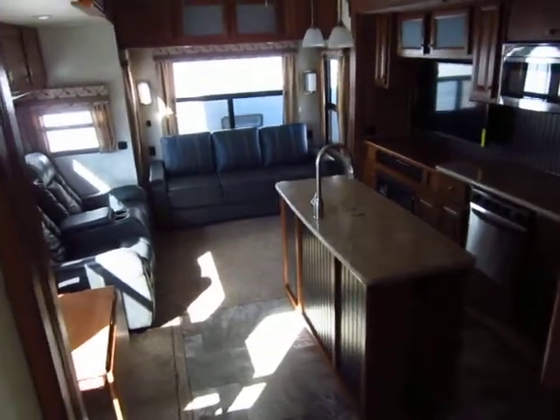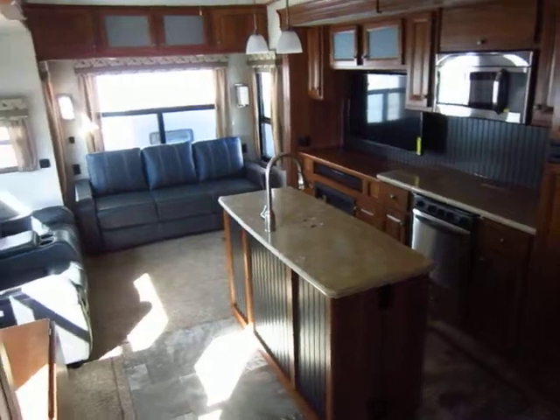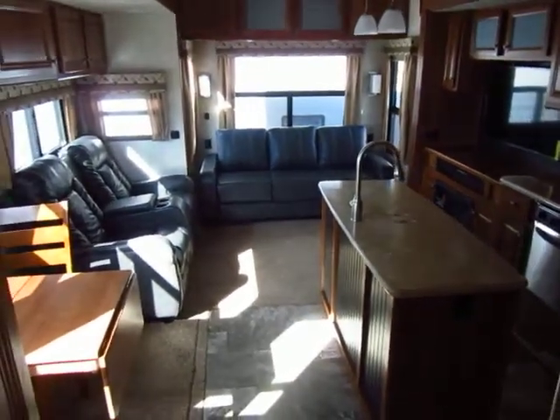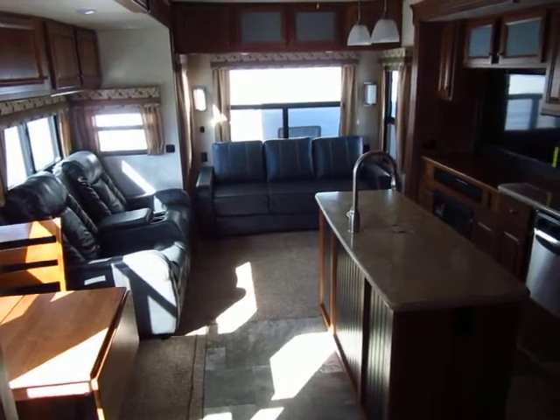We've been very big fans of these for a while and are very excited to offer them to you. They call them residential vehicles for a reason and they do not disappoint. Give us a call at 800-256-5196 — Halet RV of Coldwater, Michigan. Thank you everybody, happy camping.